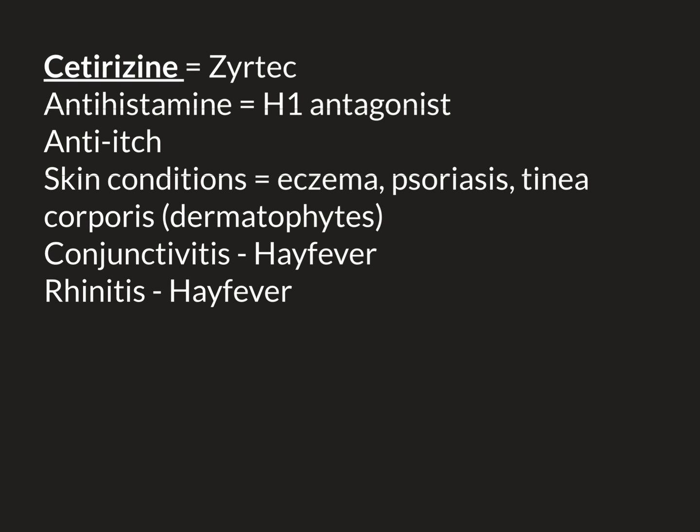Conjunctivitis can be really, really itchy. Itching does not help — if you itch it, you're going to make the inflammation even worse. You risk introducing infection into your eye and also damaging your eye from scratching. If the person cannot control the desire to itch with willpower, then antihistamines are a good idea to stop or at least reduce the itch sensation, preventing them from doing themselves damage by itching their eyes.